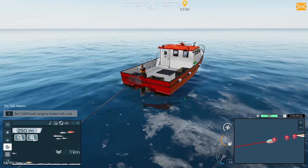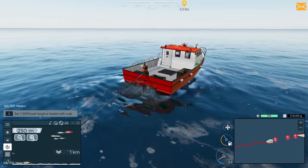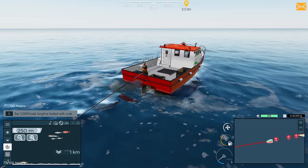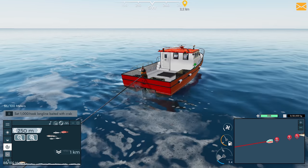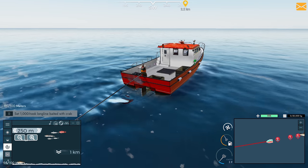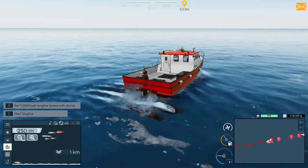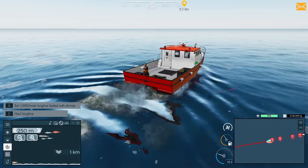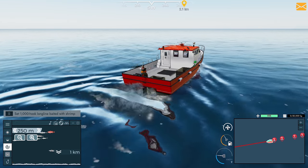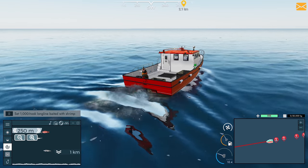I think next episode we might look at going back and doing some deep line fishing. We'll check the prices at the end of this episode and see if the deep line swordfish and tuna prices have gone back up. If they have, we might go back sword fishing and tuna fishing to see what we can bring in, because we've got 20,000 kilos of storage space on this boat. Hopefully we can bring in a fair amount of money when we want to upgrade and buy a bigger boat.